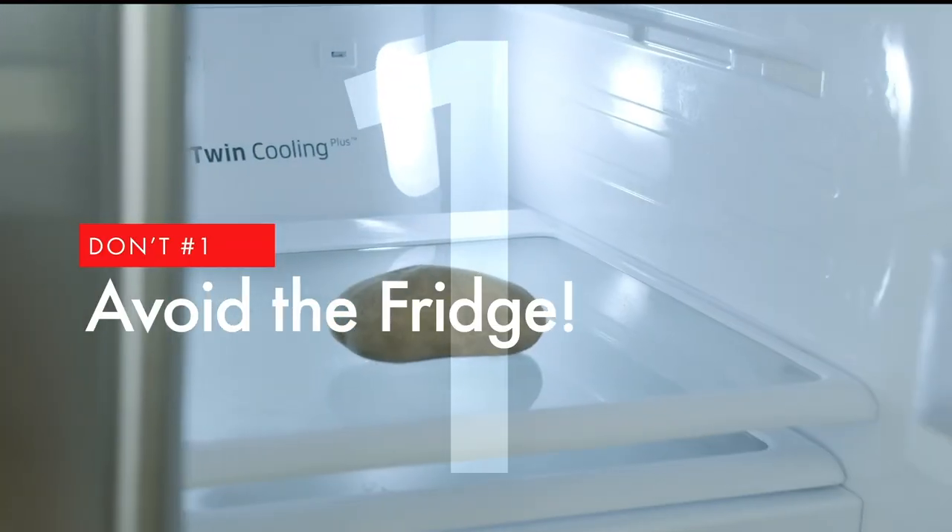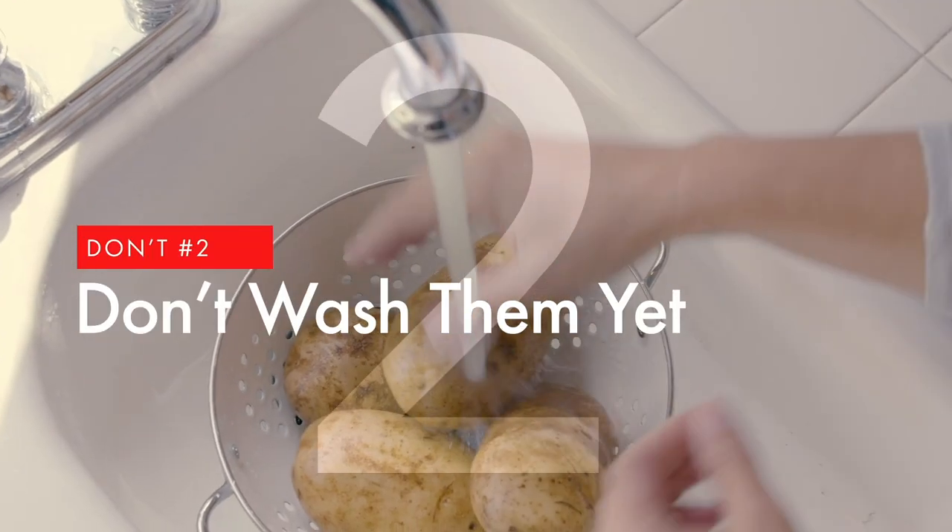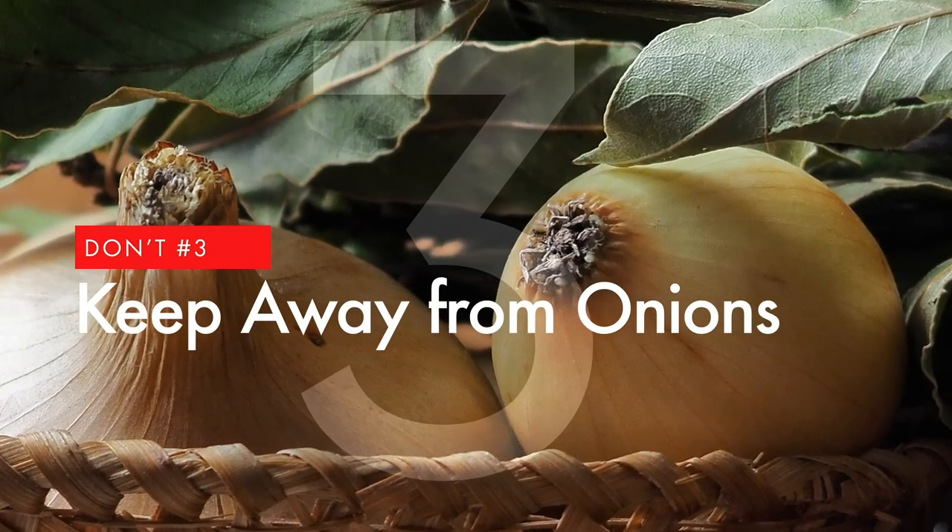But here's what you should avoid. Never place them in the fridge. Don't wash them until they're ready to be cooked. And finally, keep away from onions.